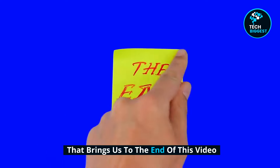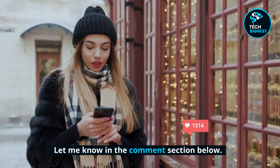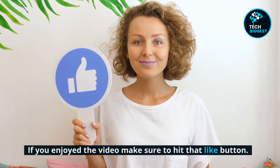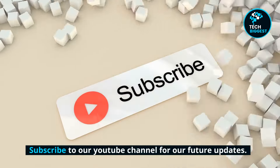That brings us to the end of this video. Let us know what you think in the comment section below. If you enjoyed the video, make sure to hit that like button and subscribe to our YouTube channel for future updates. Thank you for watching.